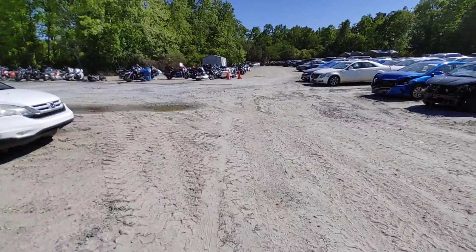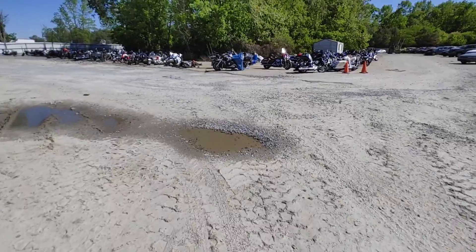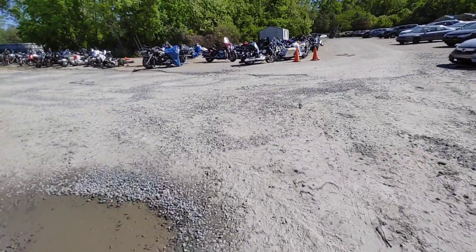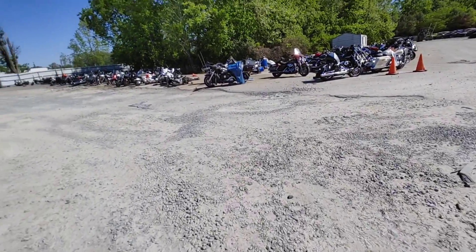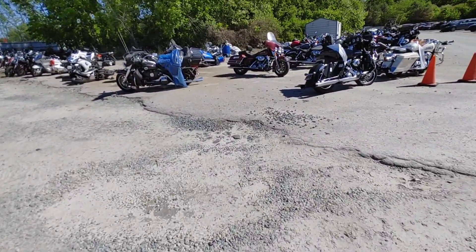Welcome on back to TK's Garage. And today, by popular demand, because you guys have asked, we are back and looking at bikes.